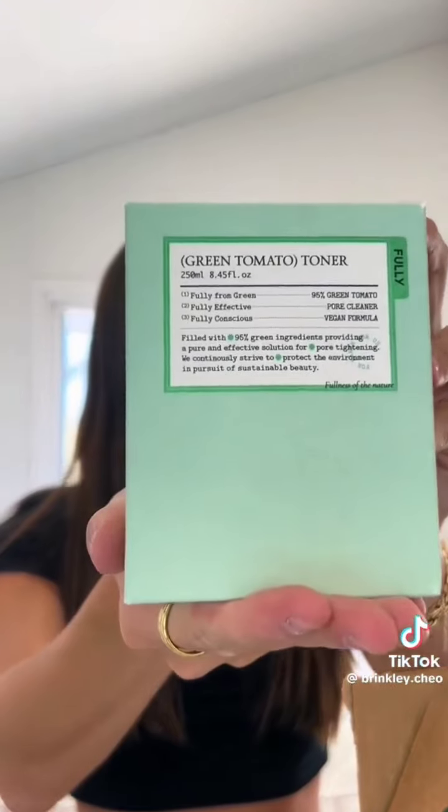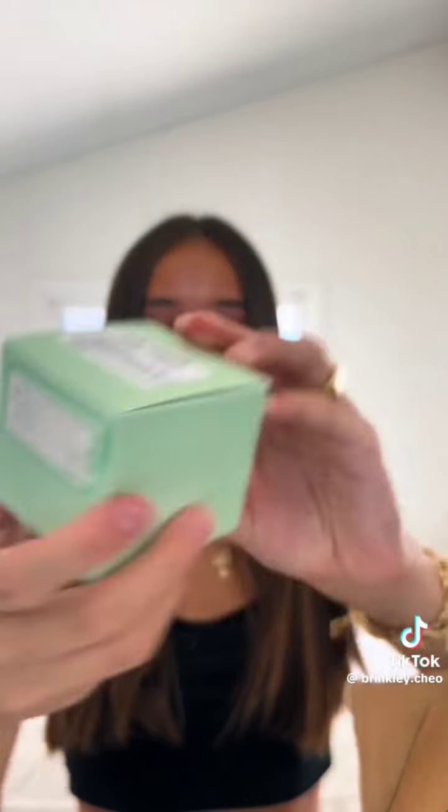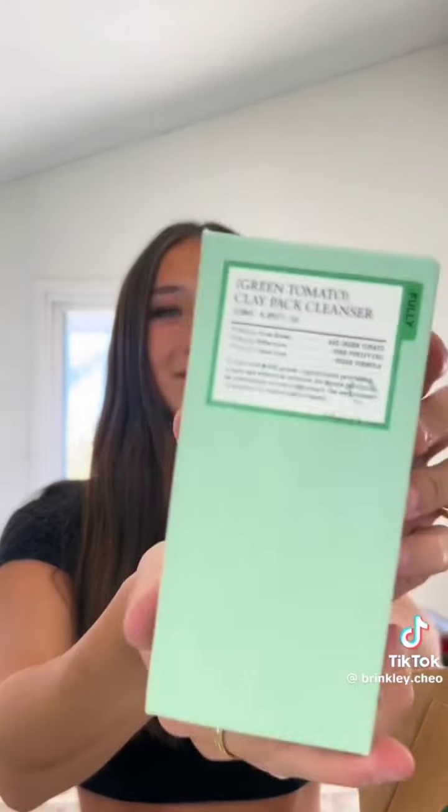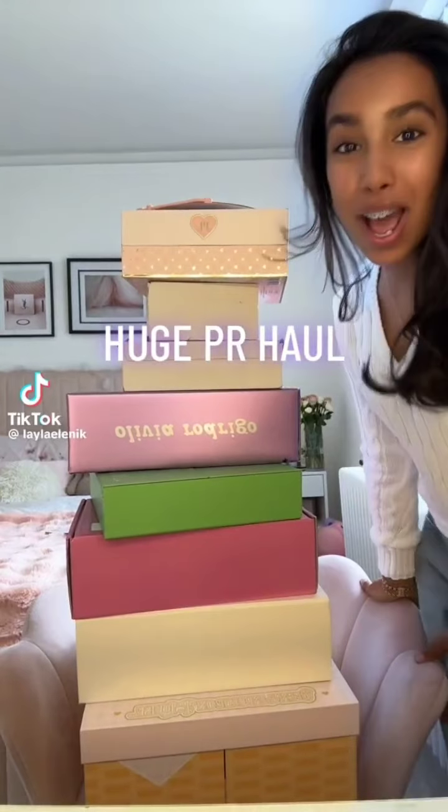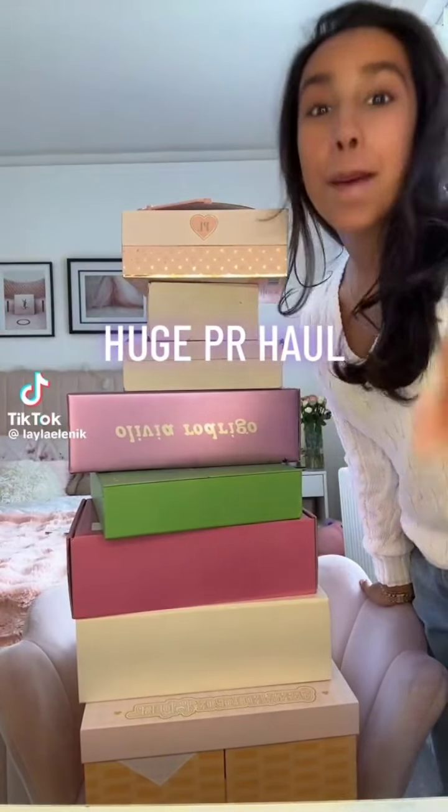Next package is from 760 Skin — they gave me their Do or Dry Cream. Thank you! Last packages — I don't know the brand name of this one, but they gave me their green tomato toner, green tomato cream, green tomato serum, green tomato clay pack, cleanser, more cream, another toner, and another serum. Thank you so incredibly much to all these brands — I am so grateful, love you guys!